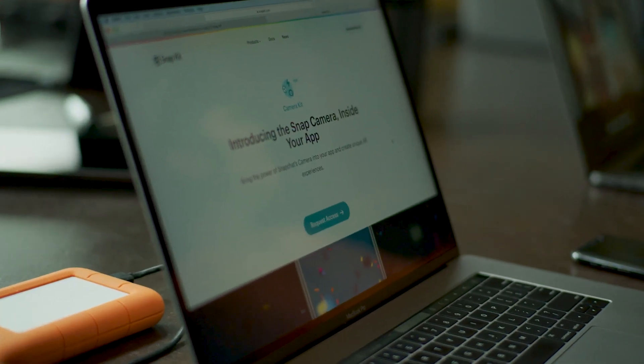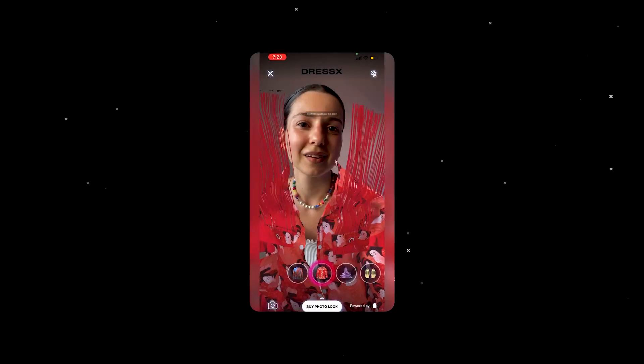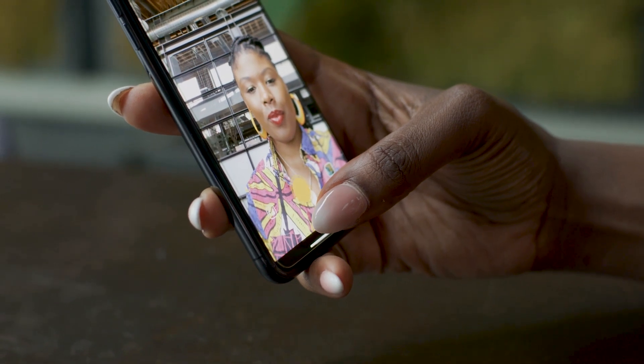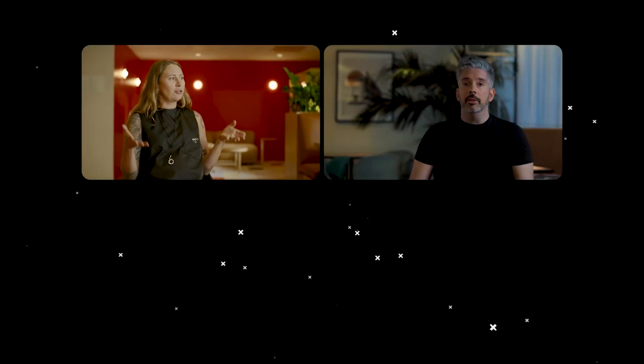Users rely on AR for self-expression, exploration, immersion, and creation, and we hope to continue expanding upon these opportunities through Camera Kit. The AR experiences built for Camera Kit can also be extended to the partner's public profile within the Snapchat application, which provides a permanent home to showcase AR experiences and further increases discoverability of these lenses. We are really excited to see what our partners do in this space. We're excited to turn it over to some of our early Camera Kit partners, including DressX, Reincubate's Camo, and Microsoft Flipgrid.